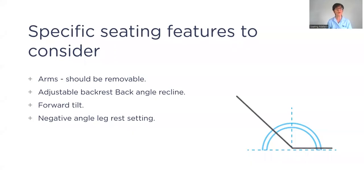Key chair features to consider: arms should be removable to facilitate sling placement and sideways transfers. An adjustable back angle is important to accommodate hip angle — if someone has a lot of adipose tissue in the abdominal region, opening the back angle makes them more comfortable and helps them breathe easier.